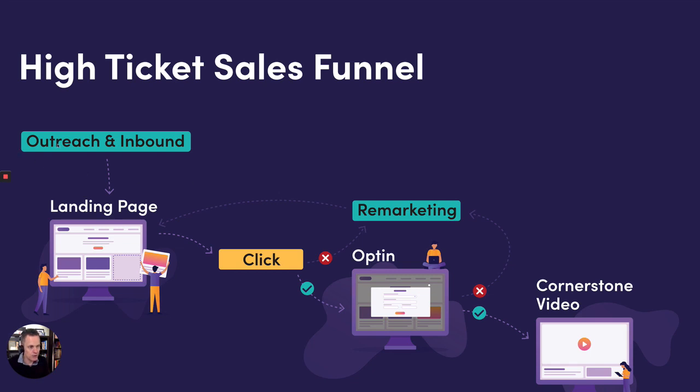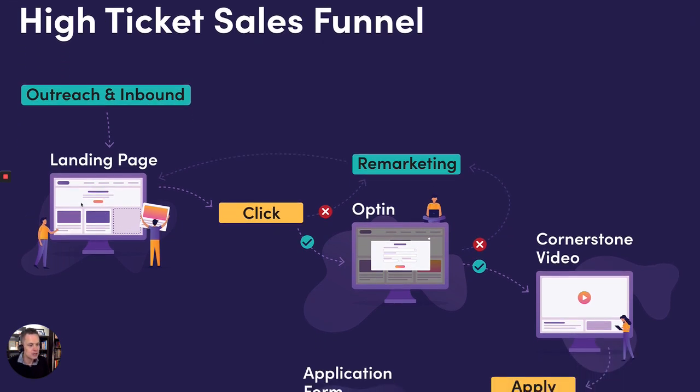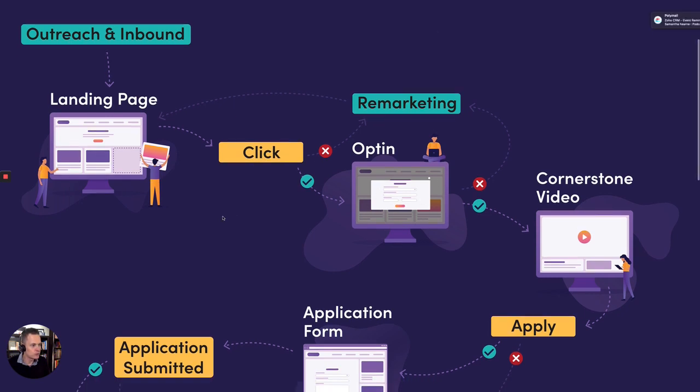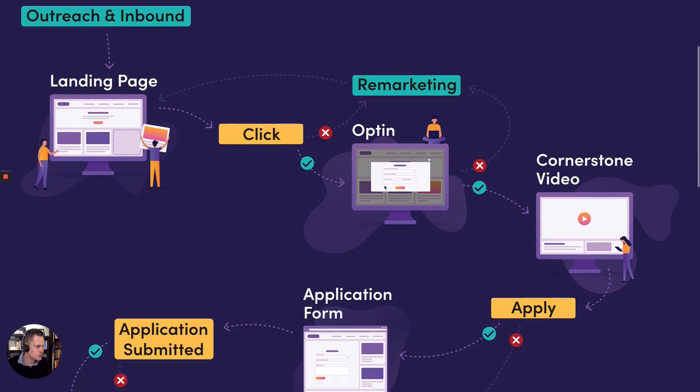It all starts with your outreach and inbound efforts, which is a whole other conversation. Basically, people land on your landing page and on that landing page they are promised a free case study or some kind of solution to their problem. They then click a button and that triggers a two-step opt-in — really important because it's like a micro commitment. They click a button, a pop-up opt-in form appears, they opt-in. If they don't opt-in, we just remarket them back to the landing page.